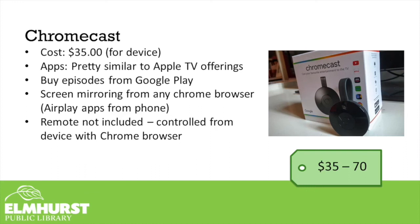Chromecast is another very popular streaming device. It connects to your TV through an HDMI port and is fairly cheap — about $30 to $35. However, this device will not work on its own. You will need a smartphone, tablet, or computer to actually control it. Chromecast does not have applications built in; you need those applications on your smartphone, tablet, or computer, and you are simply mirroring the content from that device to the Chromecast connected to your television.